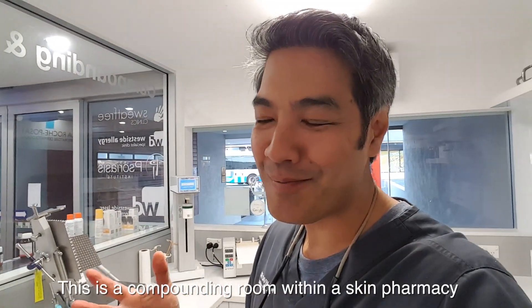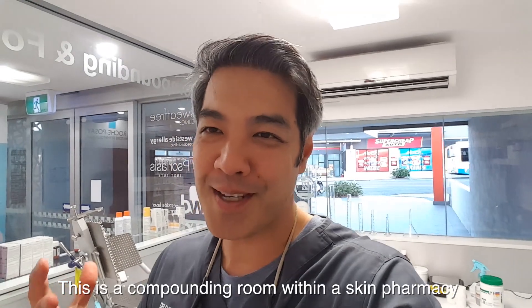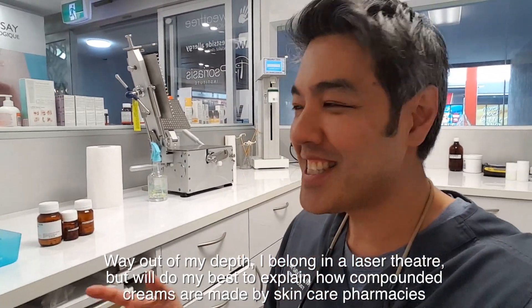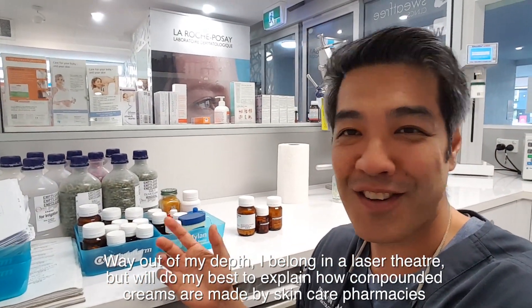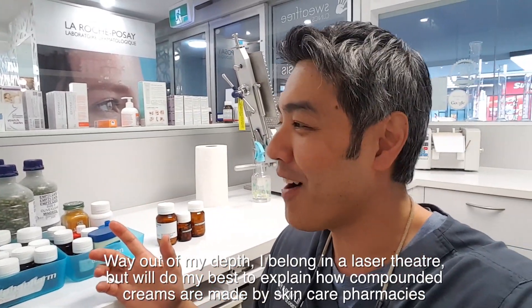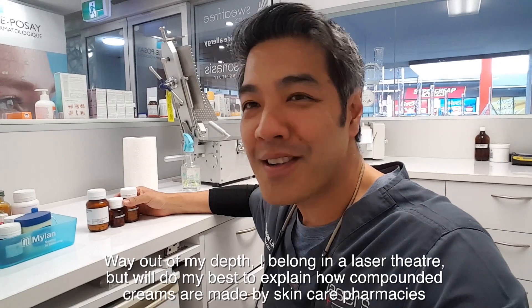We're in the secret squirrel laboratory here — this is where everything happens. I'm not a pharmacist, I'm a dermatologist; I write the scripts and the pharmacist makes them up. You can see where all the raw ingredients are kept. I'll show you a couple of really cool machines of how they actually make stuff. They've got all these different chemicals, but the ones we're interested in are the ones that are active for the skin. We've got capsule machines here.